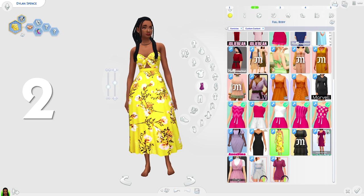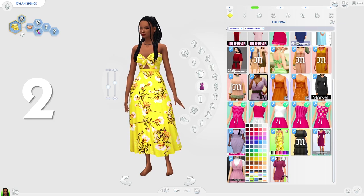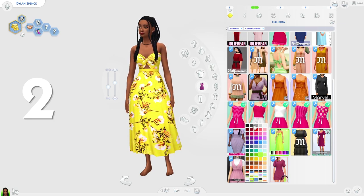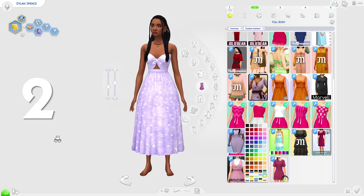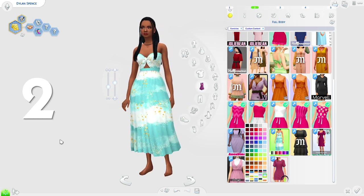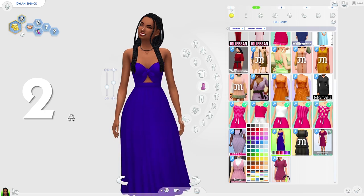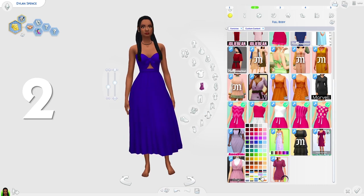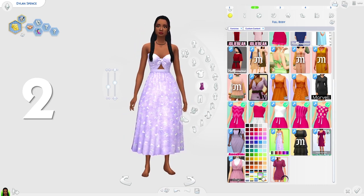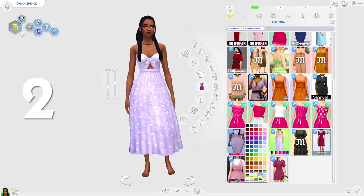Coming in second place we have the Anne Marie dress by Candy Sims. This is such a good dress — look at all these swatches, we've got the whole rainbow so you're not going to be short of swatches. We also have some patterns; one reminds me so much of the ocean, which would be perfect for hot weather wear. It's really well made, the texture is amazing, and I love the top part. I thought it deserved second place completely.